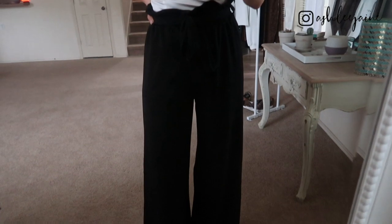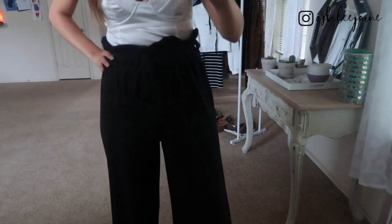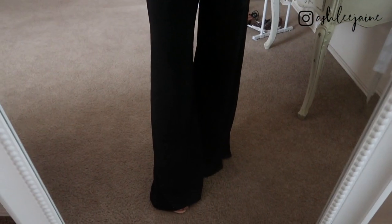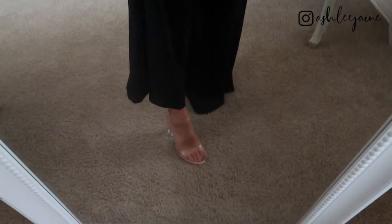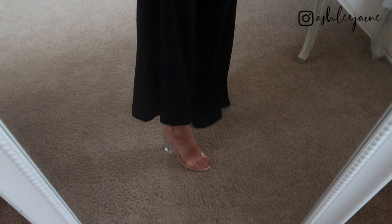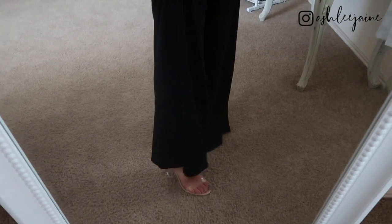I have it paired with these paper bag wide leg pants. They are similar to the ones I got from Forever 21 but more of a polyester blend, so they're a little bit more dressy. They do have the paper bag top and the tie, which is hard to see because they're black, but I really like these. They are a little bit longer and I like the fit a lot better. You could pair this with any heel, wedge, or platform that feels dressy and goes well with the outfit.